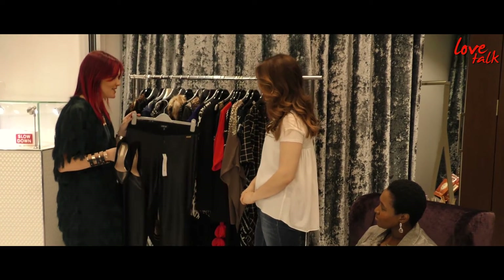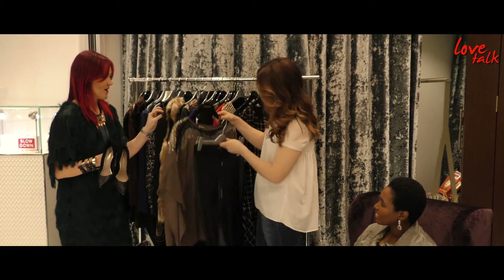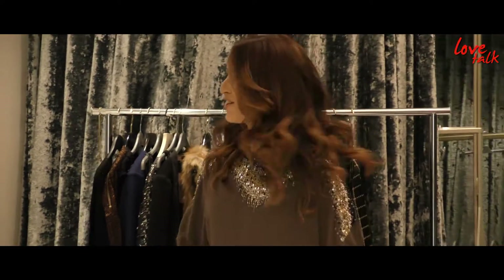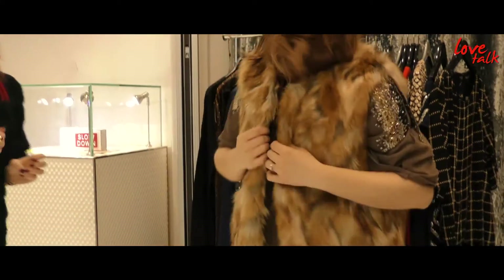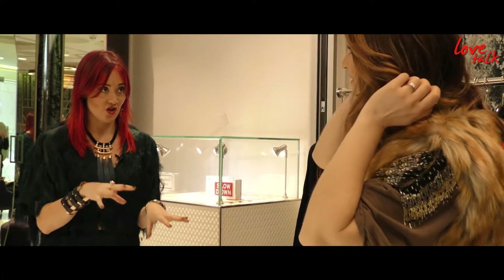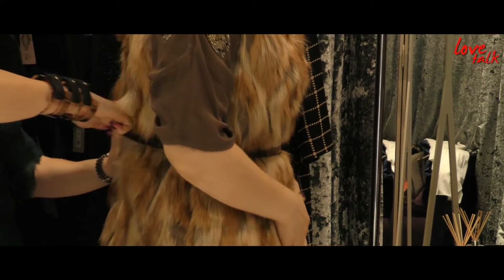We're going to start off with leather leggings and a very glitzy top — that one is from Bieber — and you're going to put on these high heels. Helena, that is lovely! I love it! This is something you can put on top of that top just to give it another look and add a bit of texture to your outfit. That makes a huge difference!